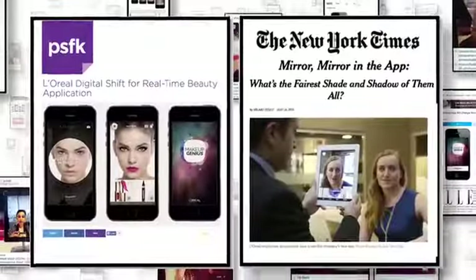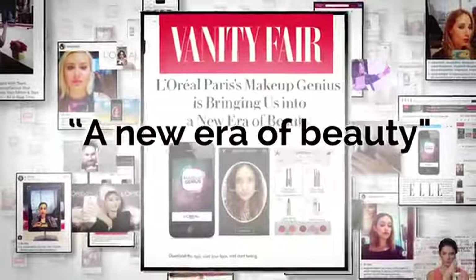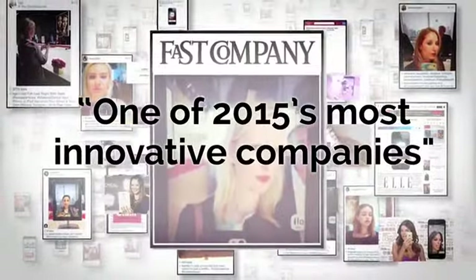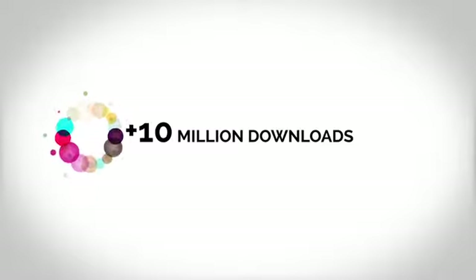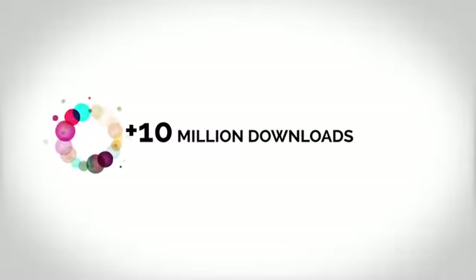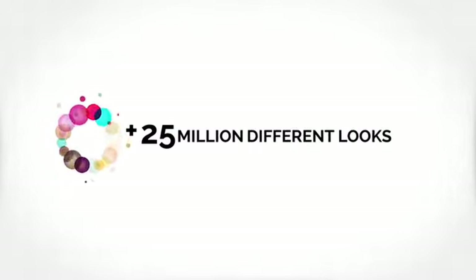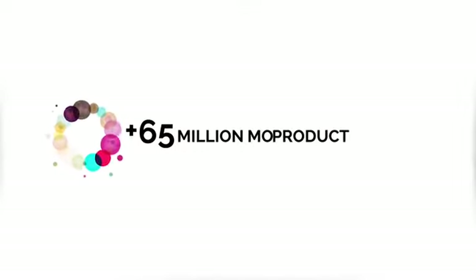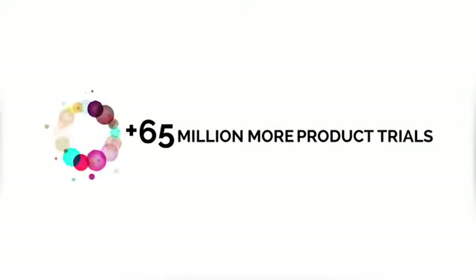The launch of Makeup Genius caused something of a stir, resulting in over 10 million people downloading it. So far, they've tried on over 25 million different looks, using over 65 million products. That's 65 million more product trials worldwide.